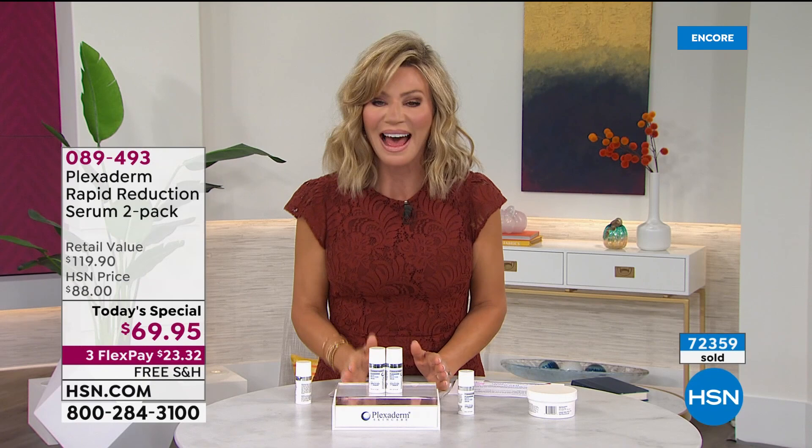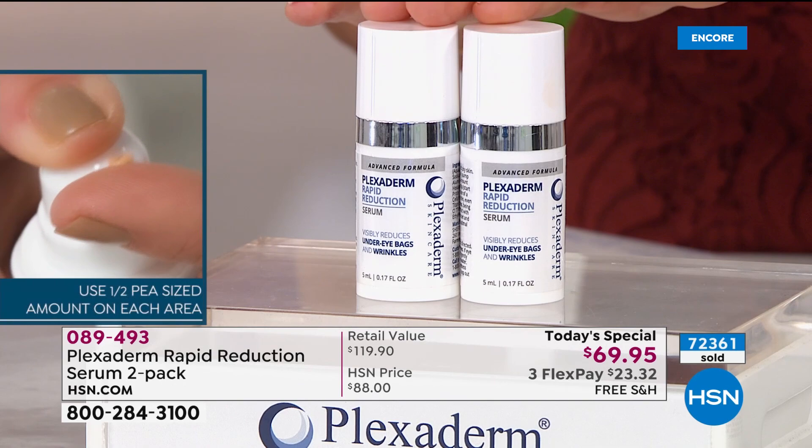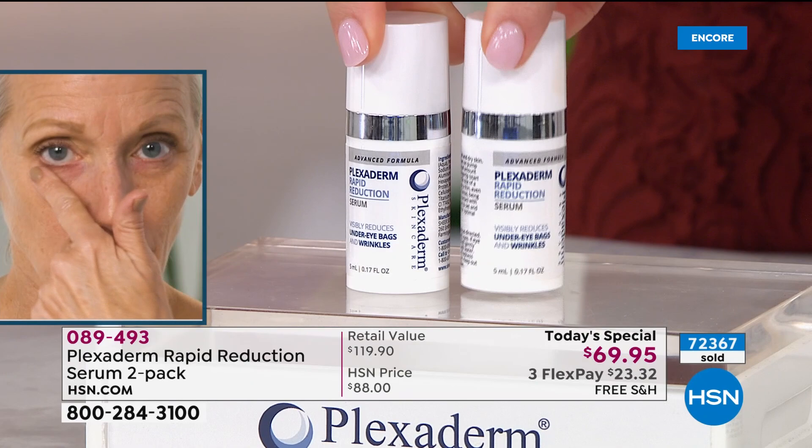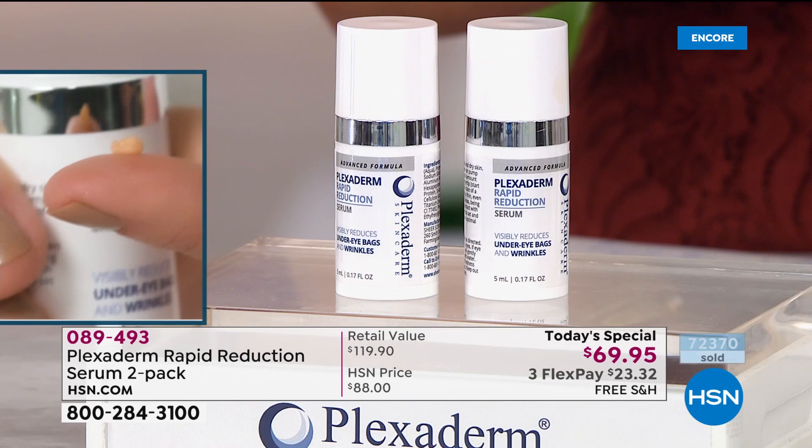There is no wrong way to apply — just less is more. Even the neckline, the jawline, wherever it is. Today, as long as Plexiderm is with us at HSN, we've never been able to offer you this price — each one is about $60. The beauty of today is you're getting two for basically the price of one. For only $9.95 more, we're giving you a second one. That's what we're able to do here at HSN.